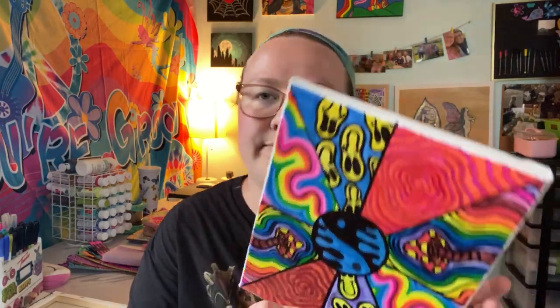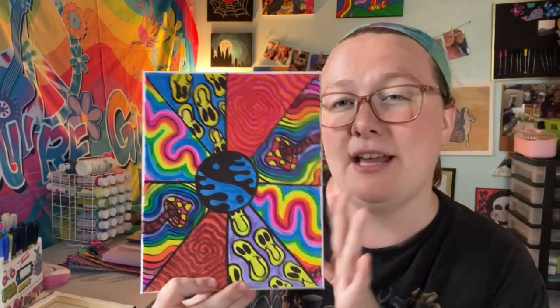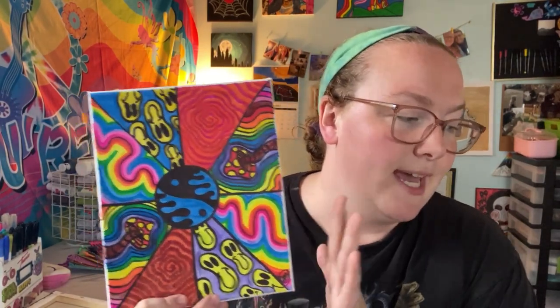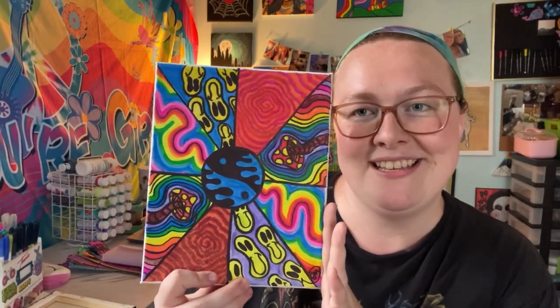Next we have this trippy aesthetic style — I've seen a lot of this type of artwork on Pinterest, so I made a couple, hoping to sell them if anyone's interested. And then we'll take a little break for some square paintings.